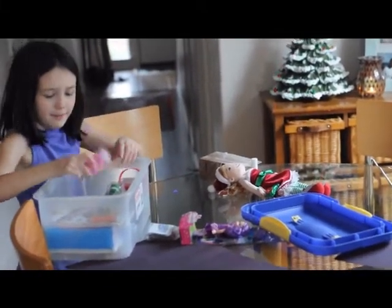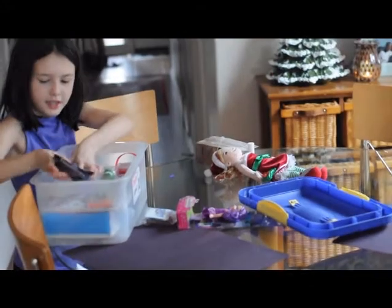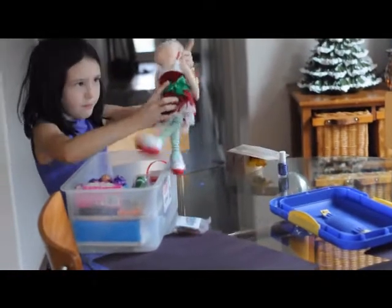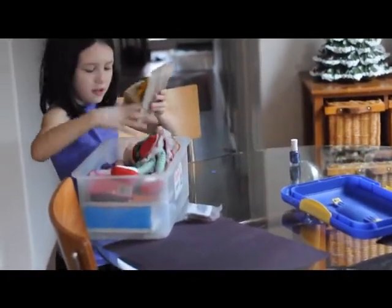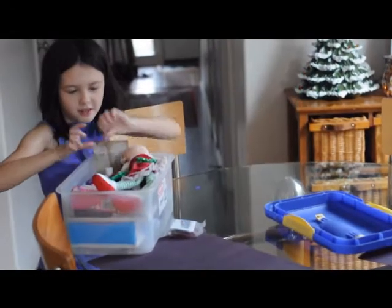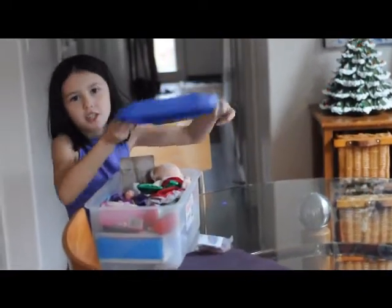A little piggy puppet. Some of these little figurines. Another little doll. And a little Christmas doll. And then we have this — this is another doll. And then some nail polish. And that's all we're going to have in the box. And we're going to make some cards, too.